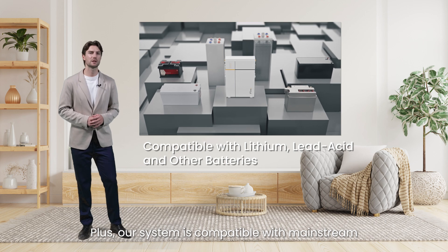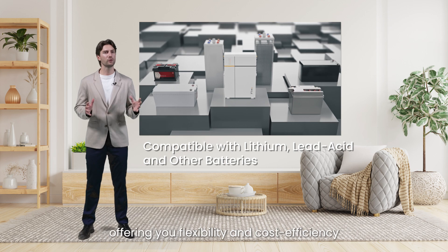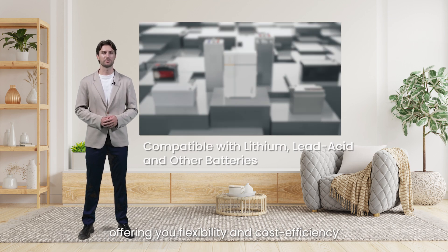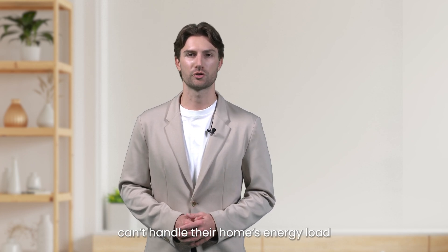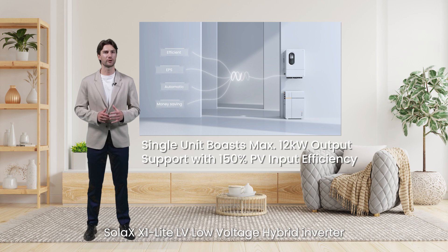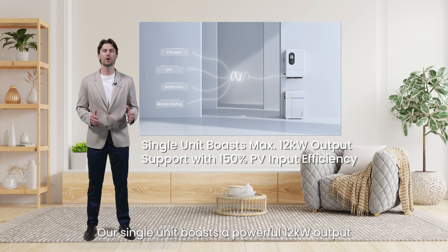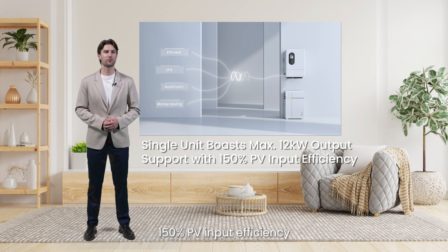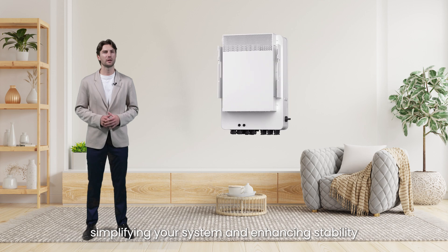Our system is compatible with mainstream low-voltage batteries available on the market, offering you flexibility and cost efficiency. We know some customers may be concerned that smaller inverters can't handle their home energy load. The Solex X1 Light Low-Voltage Hybrid Inverter offers a power range from 8 to 12 kW. Our single unit boasts a powerful 12 kW output, capable of supporting your entire household with 150% PV input efficiency. This reduces the need for multiple small-capacity inverters, simplifying your system and enhancing stability.